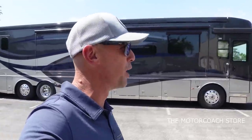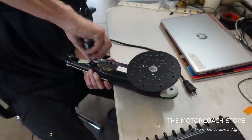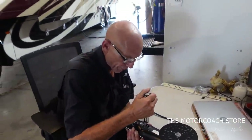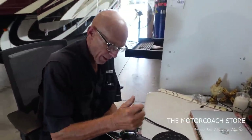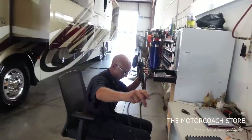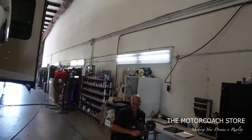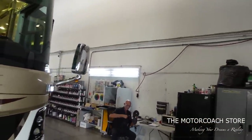We found our buddy Eddie repairing coaches — he's using one of the best buffers out there, not cheap equipment. He's using the Rupes 21-millimeter, the big one — that's the best of the best. You heard it from the pro. Eddie is one of the guys responsible for making these coaches shine the way they do — one of the best detailers in the country. Thanks for making these coaches look so good.